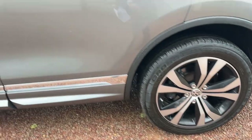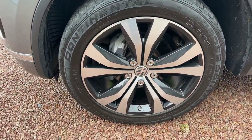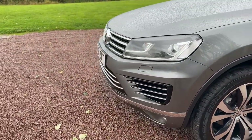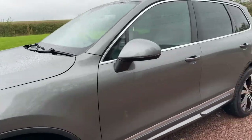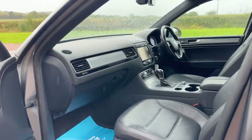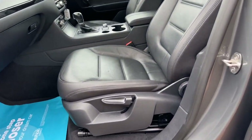Privacy glass, rear park sensors, power tailgate, space saver spare wheel, tow bar, beautiful alloy wheels that are unmarked — all four of them, no corrosion, no curbing. Front fogs, front park sensors, daytime running headlamps, headlamp washers. Priced at £17,995, with black leather interior.